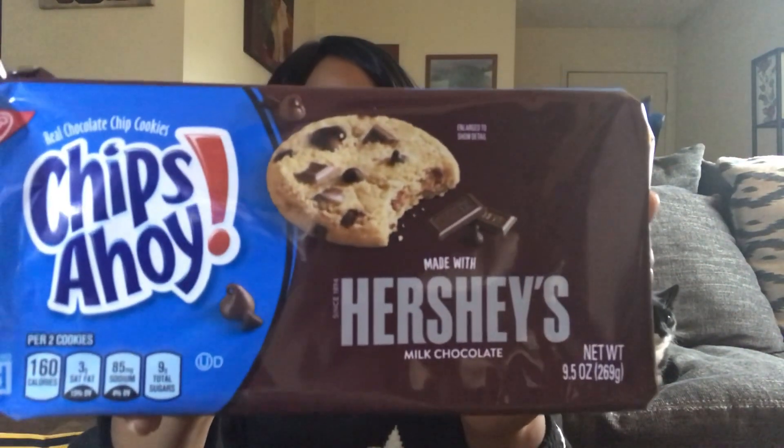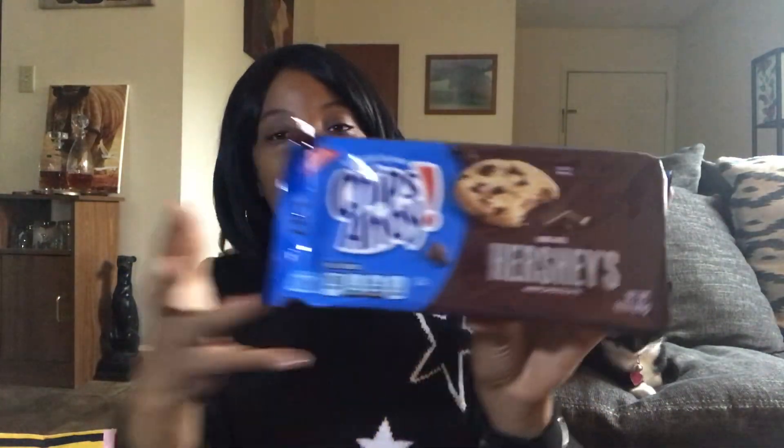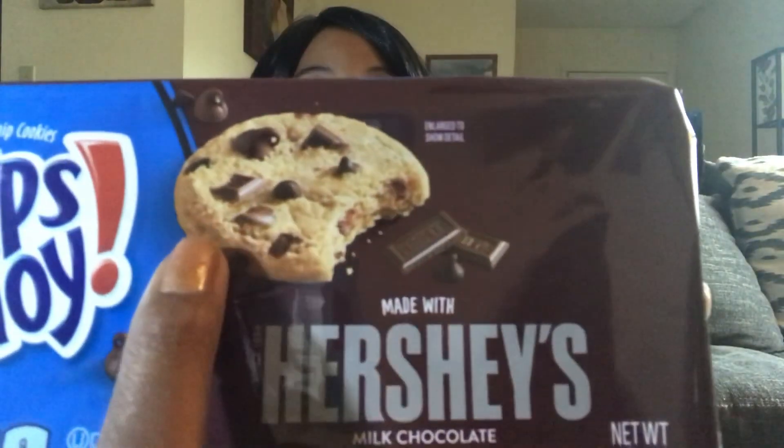Also new at Dollar Tree are the Chips Ahoy with Hershey's chocolate. In the past they've just had basic chocolate chips, but now they're advertising that it's made with Hershey's chocolate chips. It's a 9.5-ounce package — the same size you'd get at any grocery store. I got them for the kiddos really. It looks like they've got regular chocolate chips as well as some Hershey's chocolate squares in them. I'll probably taste one later, but I'll save them for the party.